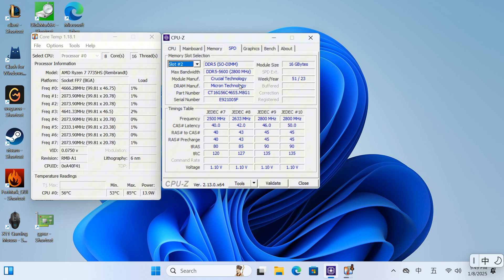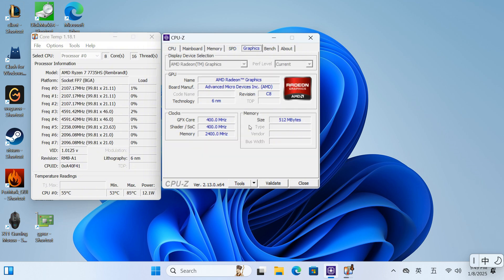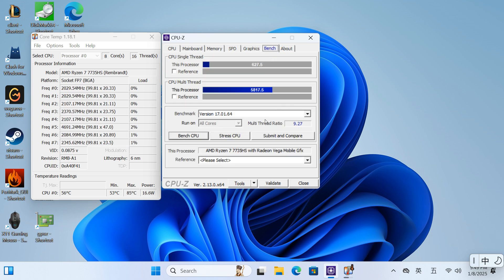The AMD 7735HS is equipped with a Radeon 680M graphics card, delivering performance that nearly surpasses the AN2P by twofold, resulting in exceptionally impressive gaming capabilities. The CPU boasts a single-core score of 627.5 points and a multi-core score of 5,817.5 points, coming close to reaching its full performance potential. In single-core testing, the CPU core speed peaks at 4.7 GHz, which is very close to the limits stated by AMD.